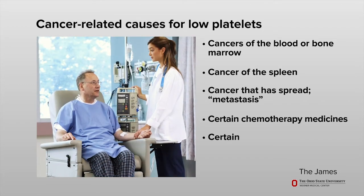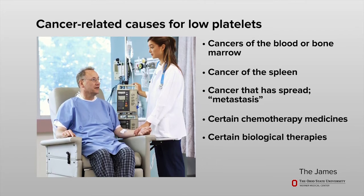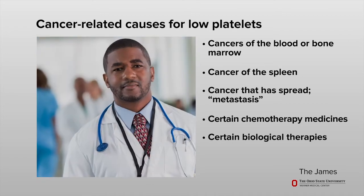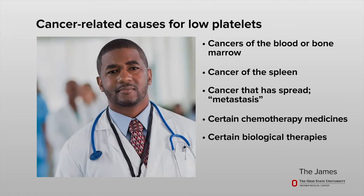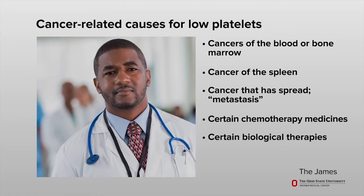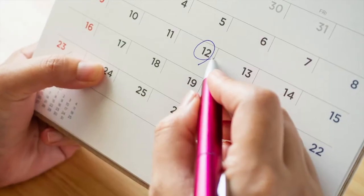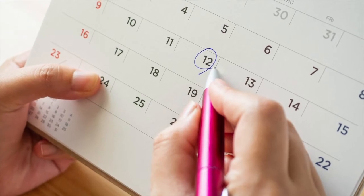These cancer cells may change the ability of your bone marrow to work properly. Certain chemotherapy medicines or biological therapies can lead to a low platelet count. This change is based on the type of medicine you are receiving, the dose or strength of the medicine, and how often you receive it. Platelets are usually at their lowest about 10 to 14 days after you receive these types of medicines.